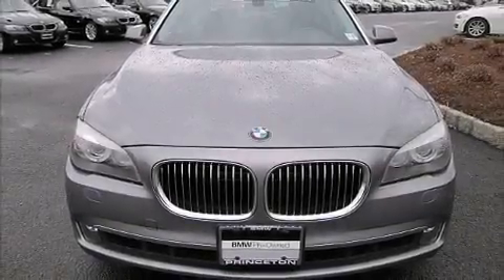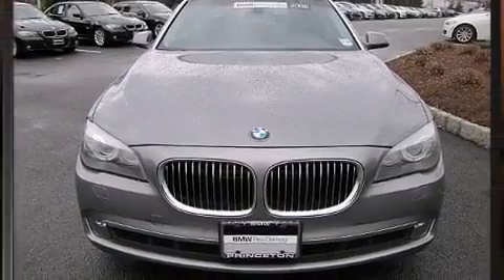Here's a great deal on a 2009 BMW 750. This four-door sedan still has fewer than 70,000 miles.